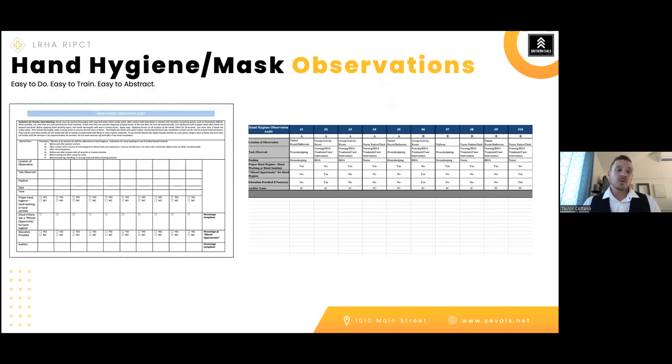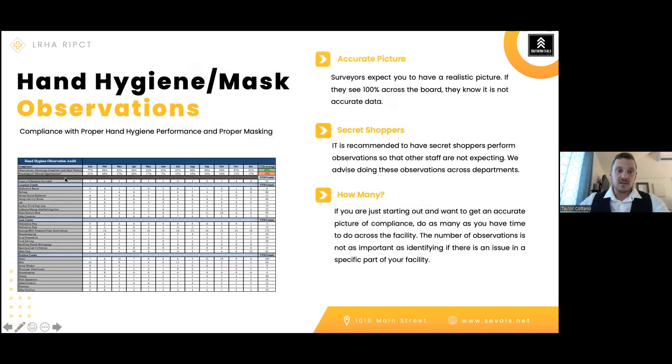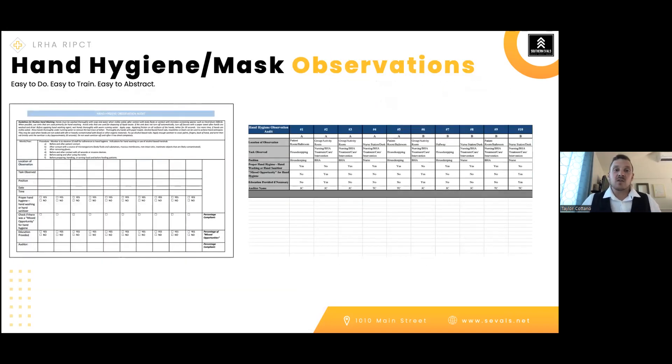For mask observations, get an accurate picture. Although masking has been decreasing, COVID is ramping back up and spreading quickly through facilities partly because precautions are no longer being followed. If your hospital still requires masking, track and trend compliance. If not, ensure there is a system to reinstate masking quickly if you have a higher incidence of respiratory infection. Hand hygiene and mask observations are huge, and your surveyor will ask what your current compliance rate is — be prepared to answer that question.